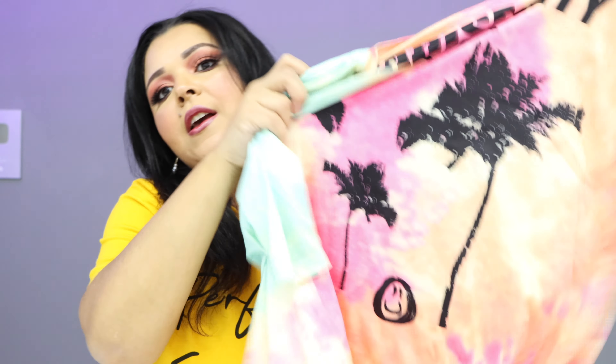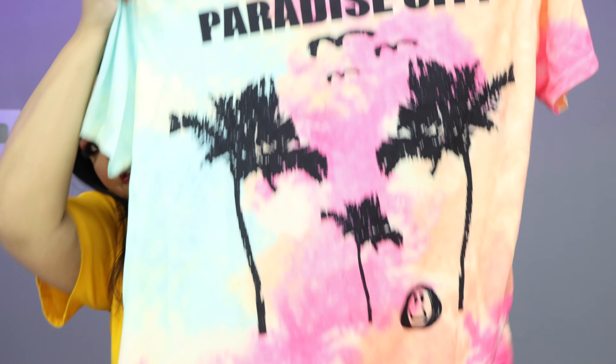The first thing I got is this tie-dye t-shirt. If you've been watching my hauls, you know that almost every haul I get some type of tropical-looking tie-dye t-shirt — I'm always in vacation mode. This is a cute graphic tee that says 'Paradise City' on it. I got it in a 3X and paid $8.80. Super cute and super affordable.